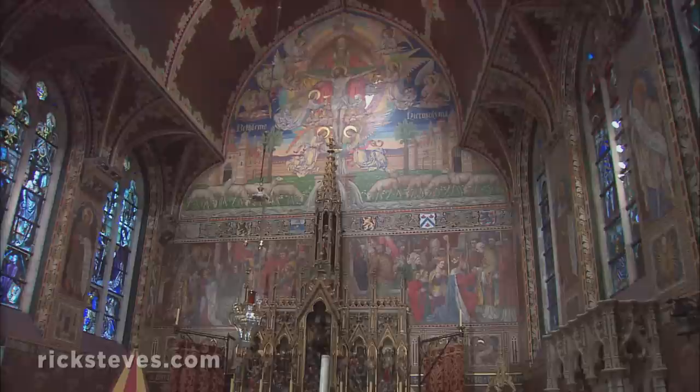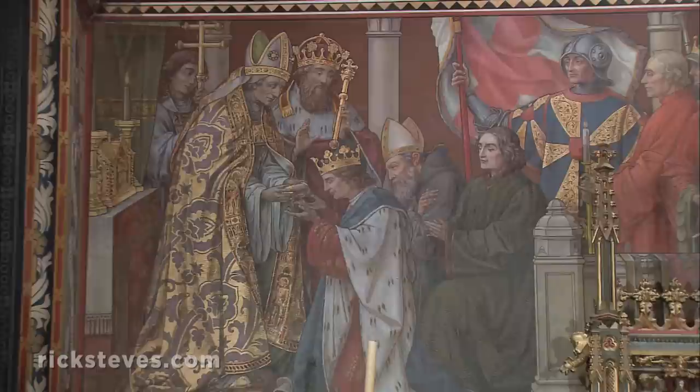Stairs lead to the brighter Gothic-style upper chapel. The painting at the altar tells how the holy blood actually got here.